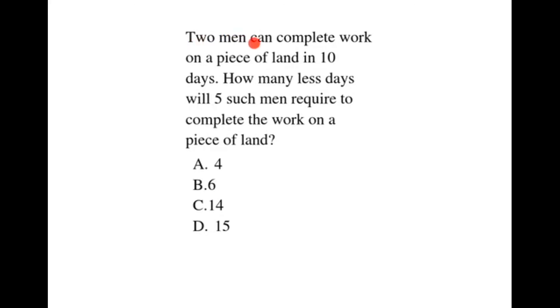2 men can complete work on a piece of land in 10 days. How many fewer days will 5 such men require to complete the work on a piece of land?